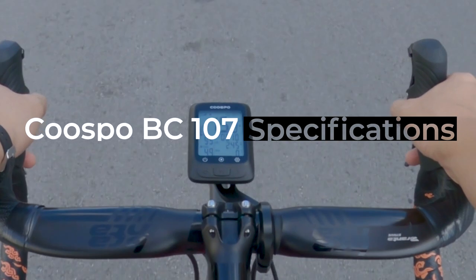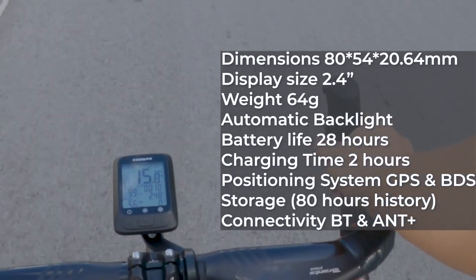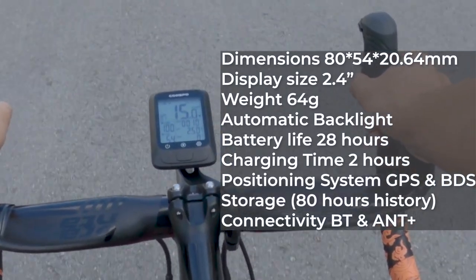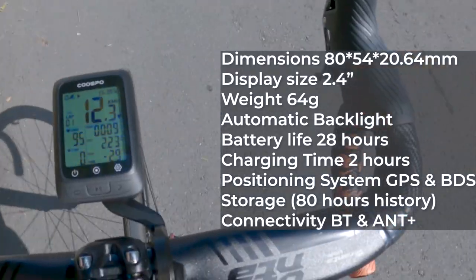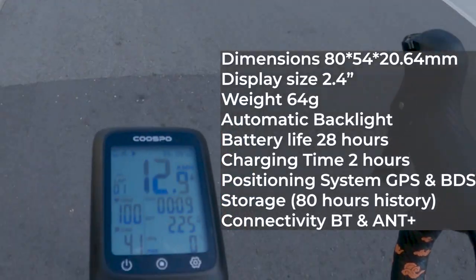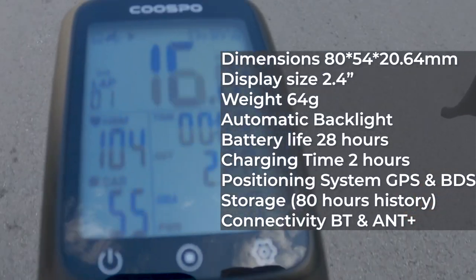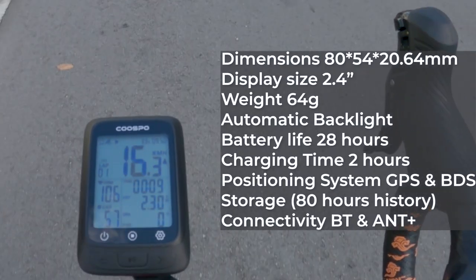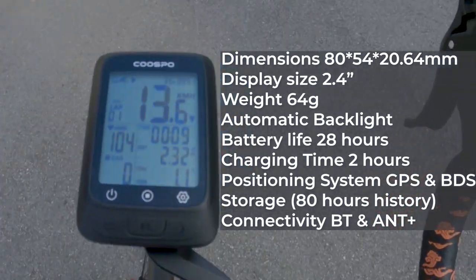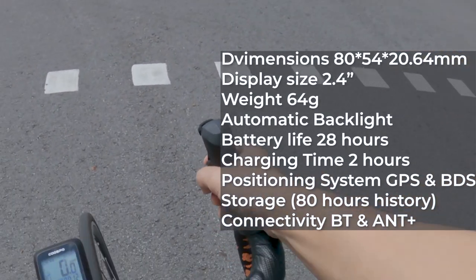Let's take a look at the specs of the Kuzbos BC107. The physical dimension is 80 x 54 x 20.64 mm, with a 2.4-inch display. The weight is only 64 grams. It comes with automatic backlight and a battery life of 28 hours with GPS. It takes two hours for a full charge, and the positioning system uses GPS as well as BDS, the Beidou system. There is no routing or navigation function. The storage is 8GB, which claims to have 80 hours of storage history. For connectivity, the BC107 comes with Bluetooth and ANT+ connectivity.